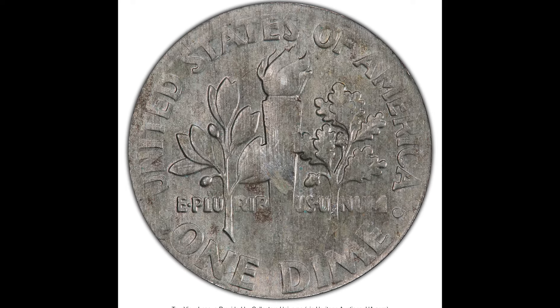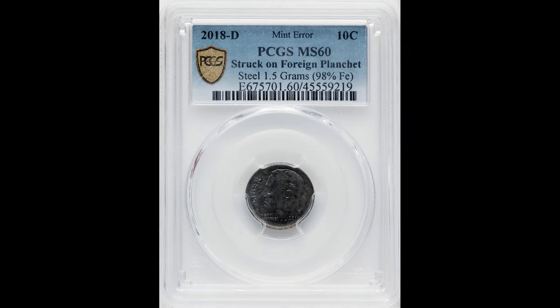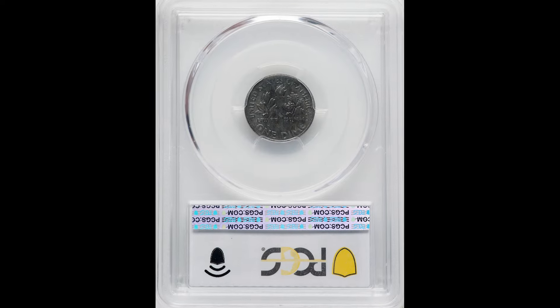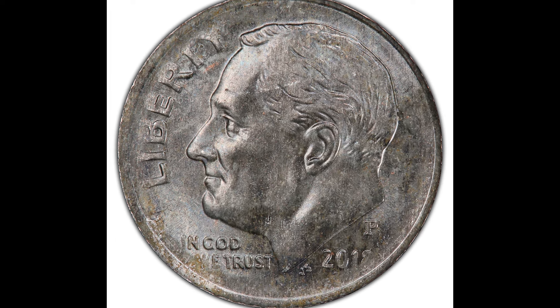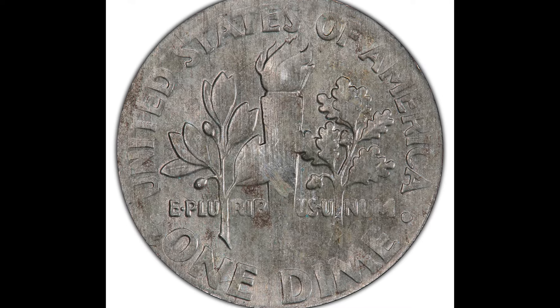It seems silly, but that really does matter. The biggest way to tell if you have one of these coins is by weighing it. The weight of this coin is 98% iron. If you come across a 2018 dime, make sure you weigh it. You want to see if you have a coin that was struck on a foreign planchet, because someone turned a 10 cent coin into over $2,000 just because they knew what to look for.